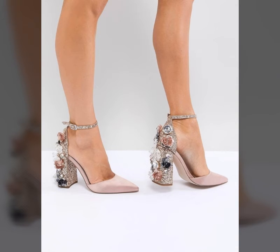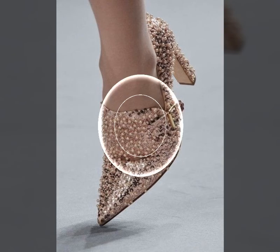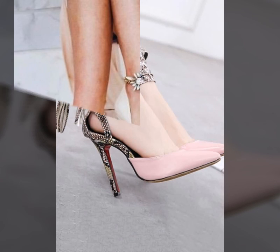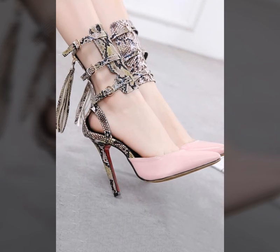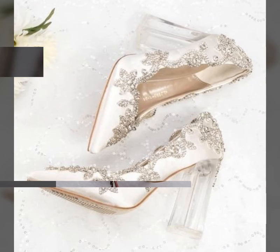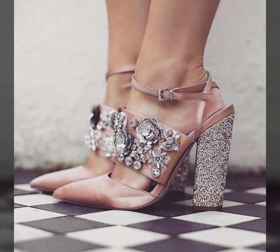Buy these shoes from online websites. If you like my videos please comment, like, and share my videos with your friends. All shoes are very very beautiful, stunning, and elegant — high heels, block heels, palm shoes, wedge heels, and more are also in this video.